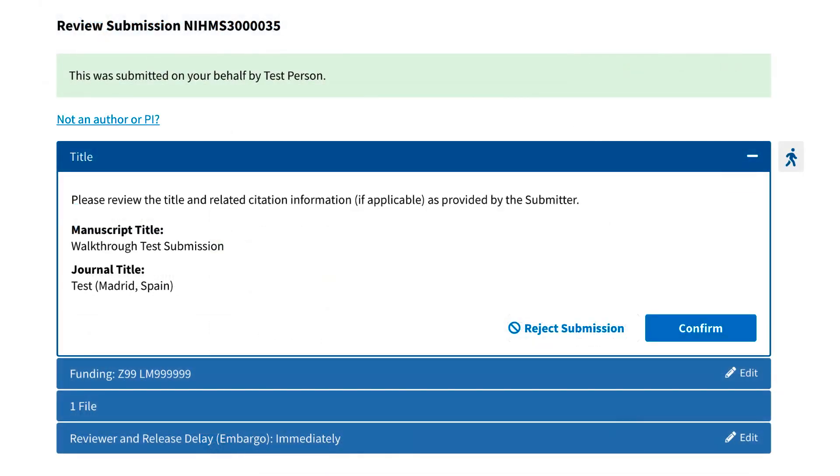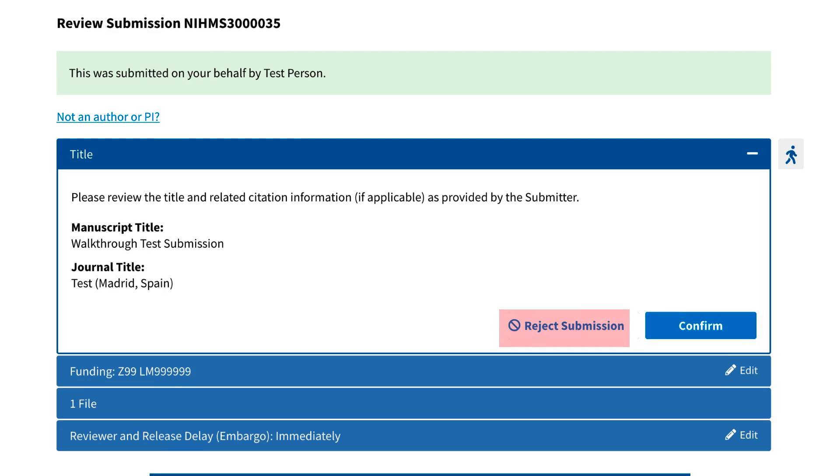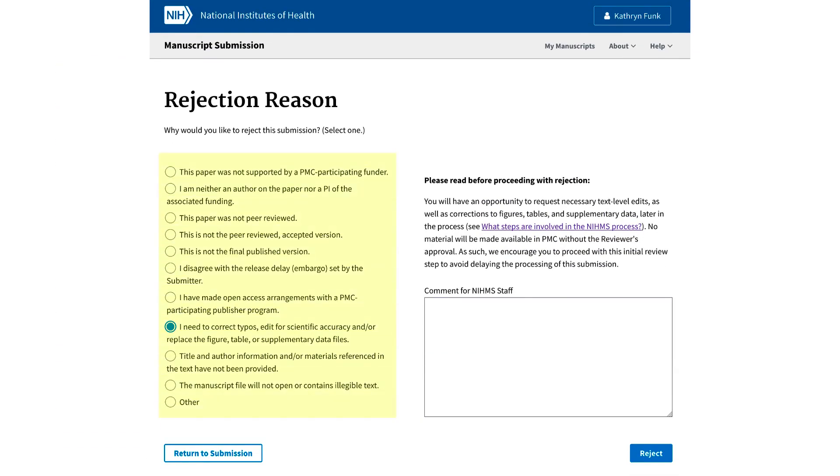The initial approval interface will provide context for the submission and request confirmation of the information supplied. To give users the tools needed to make informed decisions, reviewers that choose to reject the submission will see a list of the most common rejection reasons, as well as informational text advising on potential delays and offering alternative options for addressing specific concerns.